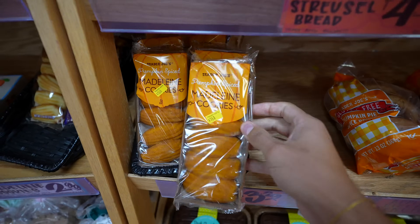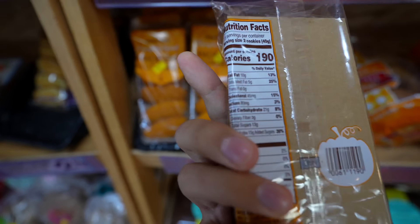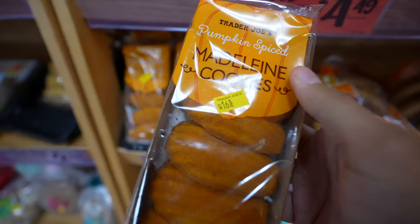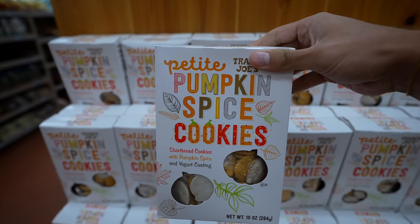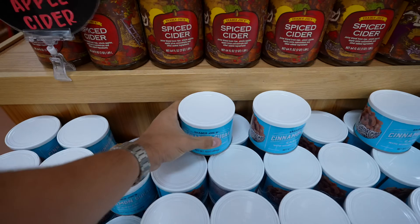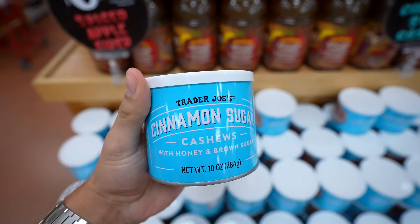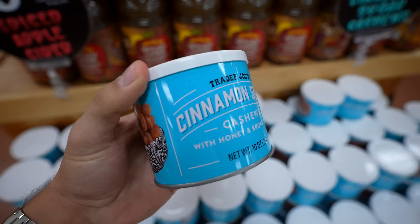I don't even know what these are — Maybelline cookies. Not sure what they are, but I'll give them a shot. I literally cannot get away from the sweets. I'm definitely not keeping all this stuff, but I'm going to get it just in case. I believe these are seasonal right now — cinnamon spice sugar cashews or something. So I'll try these.